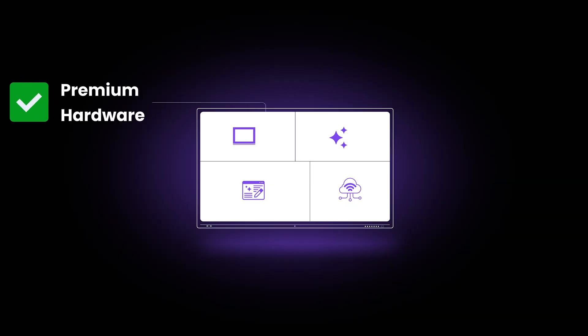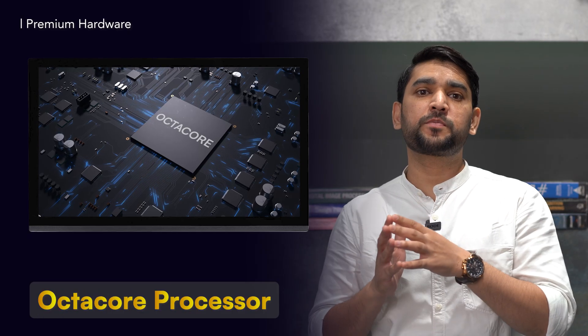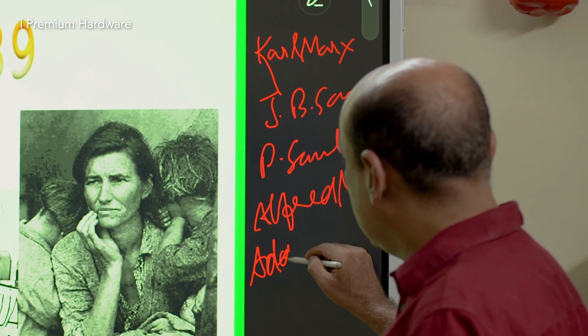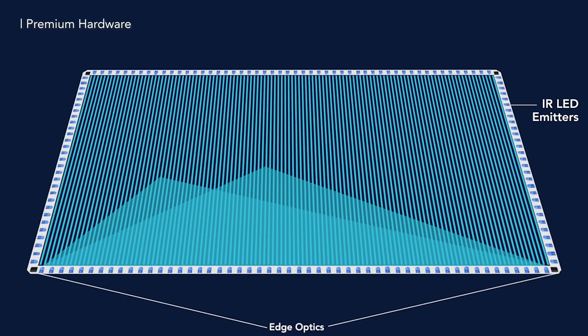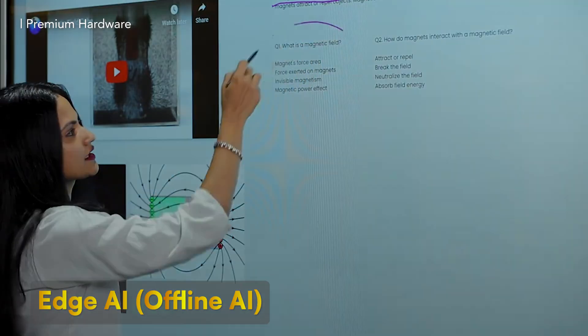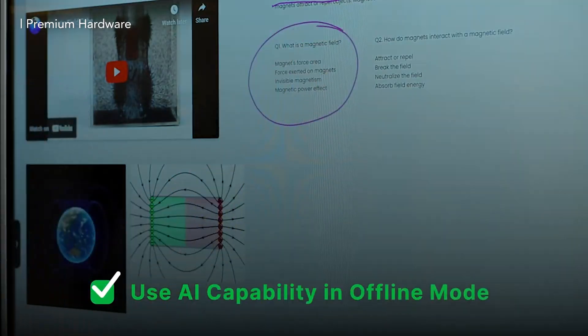First and most important, of course, the hardware. While 4K display and octa-core processing would be the norm, a premium sturdy panel with seamless real-time touch performance and advanced technologies like optical touch is a much-needed one. And also, if there is an AGI capability — meaning AI features running without the internet — it's always the cherry on top.